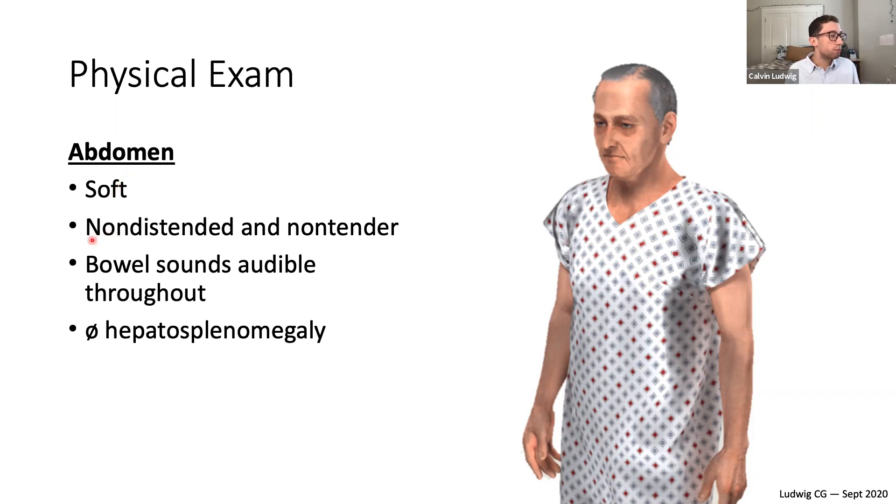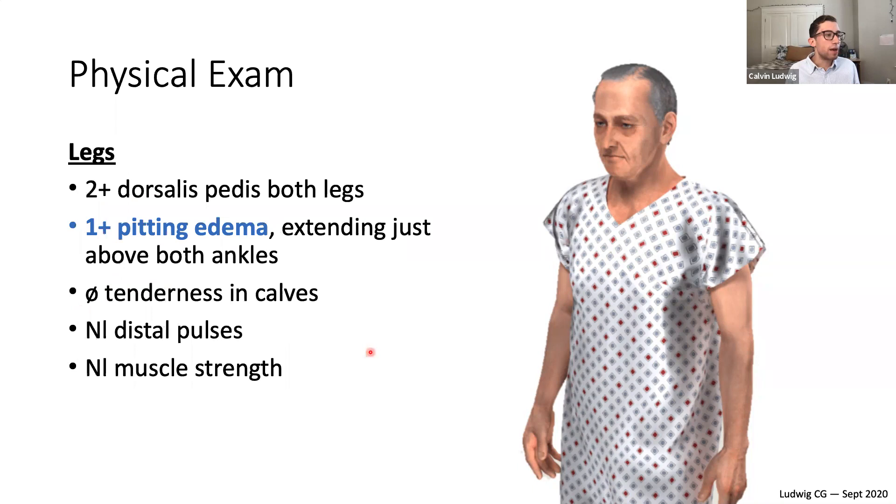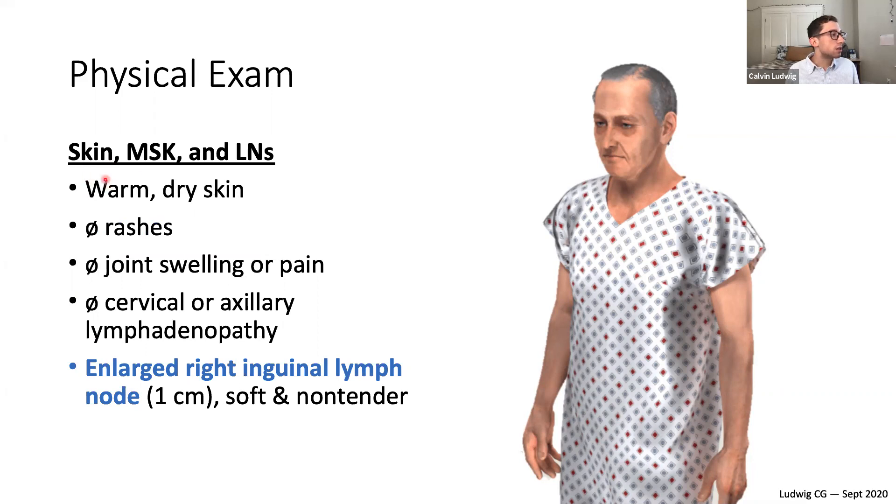The abdomen is soft, non-distended, and non-tender, with audible bowel sounds throughout and no hepatosplenomegaly. In the legs, there are normal dorsalis pedis pulses bilaterally, but there is one-plus pitting edema extending just above both ankles with no tenderness and normal muscle strength. Skin is warm and dry with no rashes and no joint swelling. There is no cervical or axillary lymphadenopathy, but there is an enlarged right inguinal lymph node measuring one centimeter — soft and non-tender.